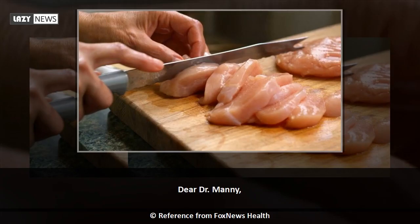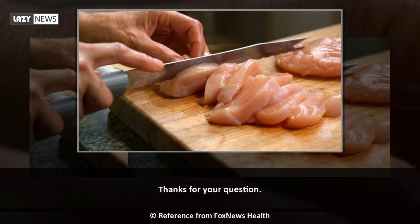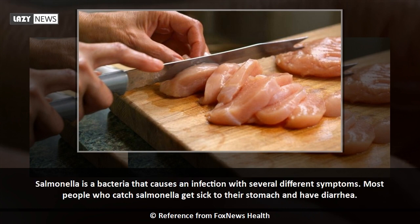Dear Dr. Manny, my son keeps eating raw cookie dough even though I warn him about the egg in it. I worry he'll get salmonella. What are the symptoms of salmonella, and how can you tell if something is contaminated with it? Thanks for your question. Salmonella is a bacteria that causes an infection with several different symptoms.